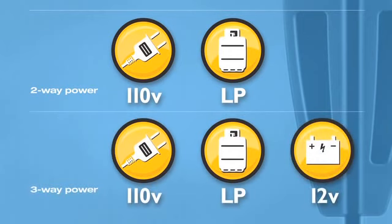Most Dometic refrigerators are 2-way powered by 110 volts or LP gas, with many models available in 3-way power: 110 volts, LP gas, or 12 volts.